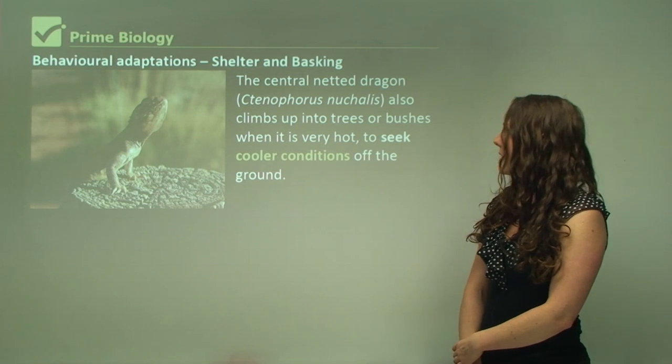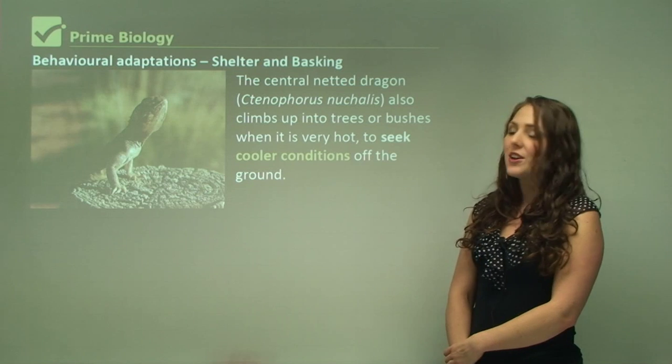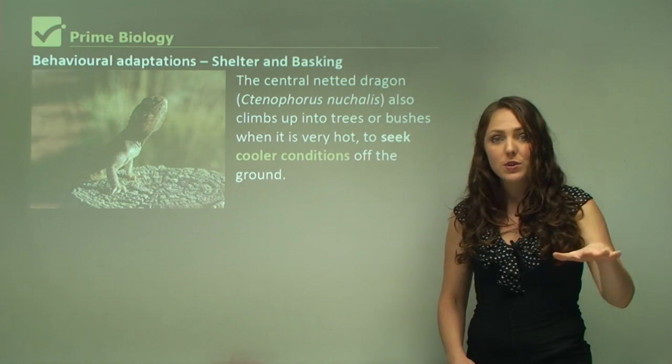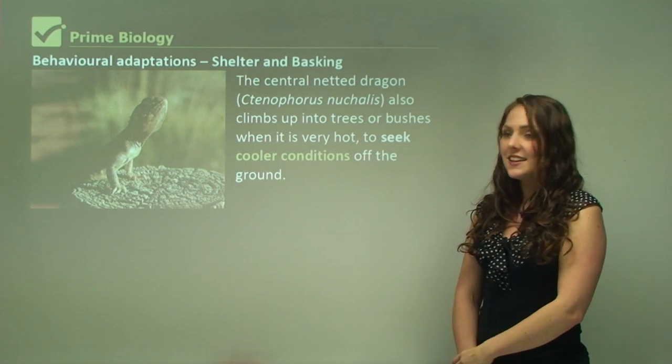The central netted dragon also climbs up into trees or bushes when it is very hot to seek cooler conditions off the ground. So if the ground is really hot, especially in a desert-type environment, they will seek shelter up a tree instead.